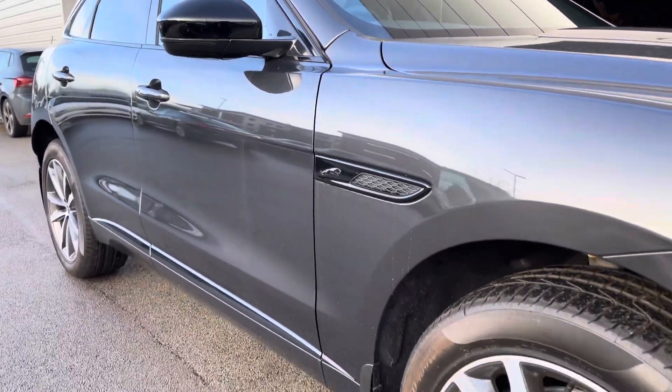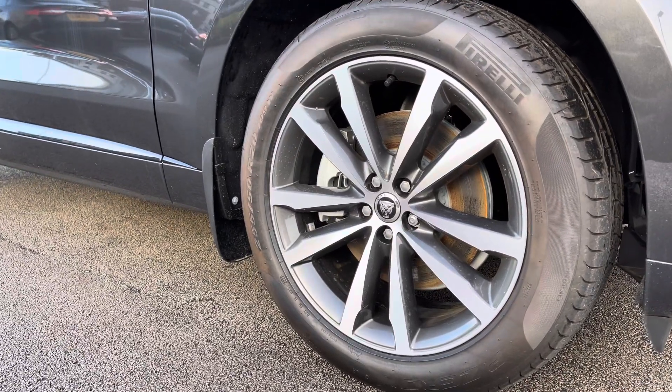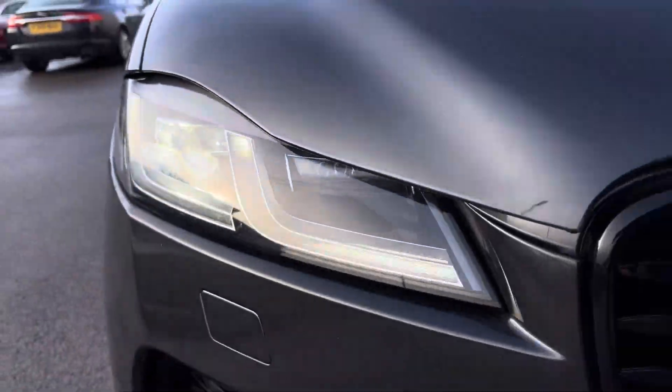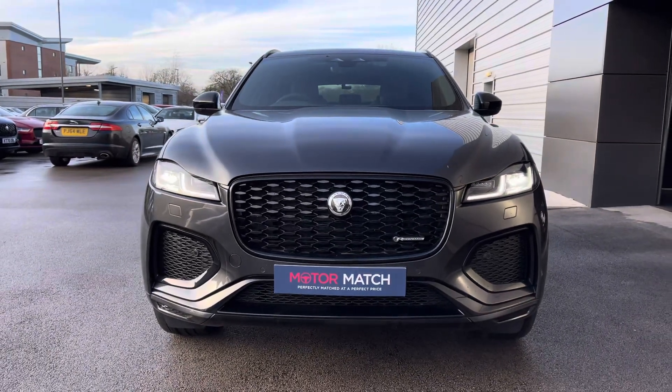The exterior features include the privacy glass, black exterior pack, keyless entry, 20-inch gloss grey with contrast diamond-turned-finish alloys, and the premium LED headlights with signature daytime running lights ensuring maximum vision of the road at all times.